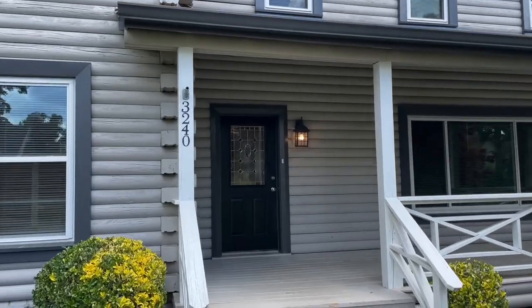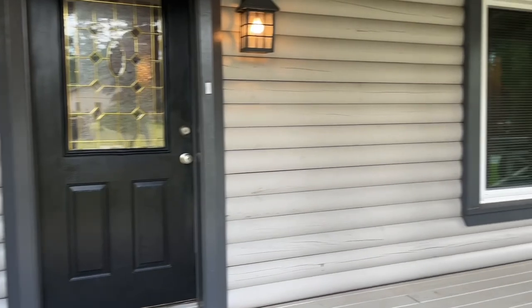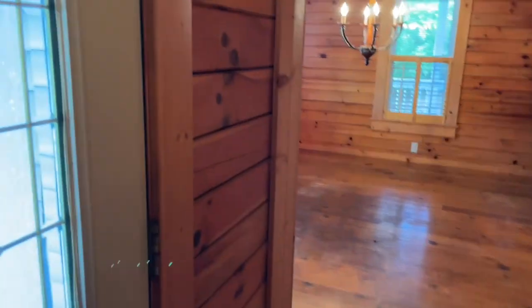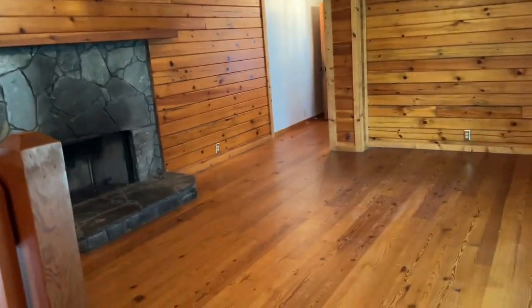Fresh paint on the outside, nice big front porch. There are actually three porches on this property. Brand new front door. And this is the living room with fireplace.